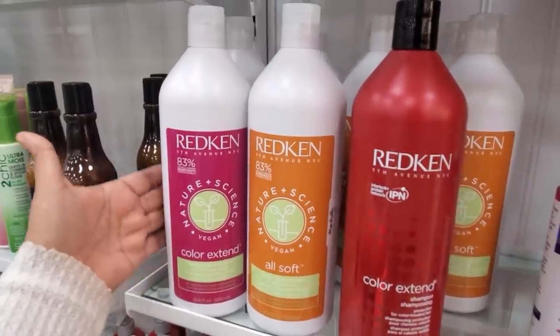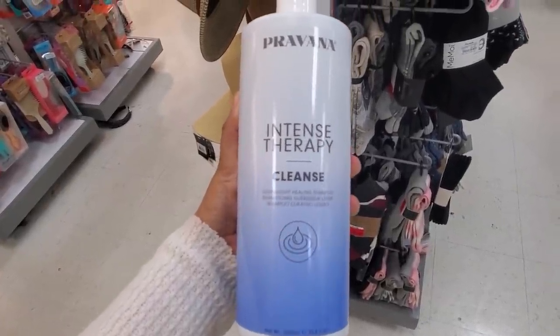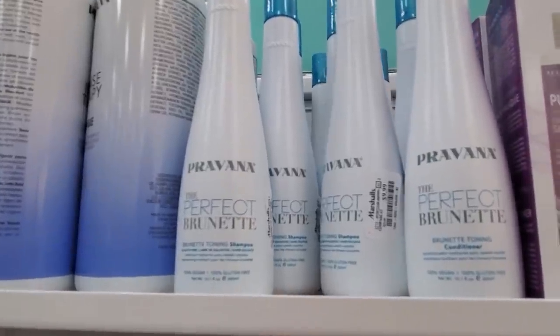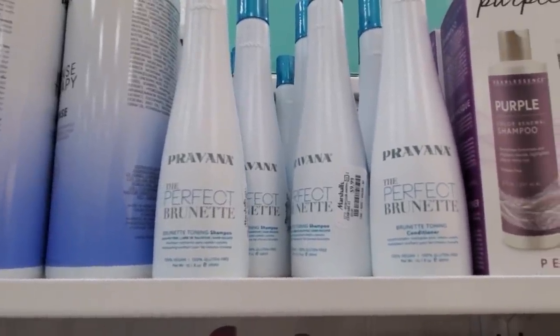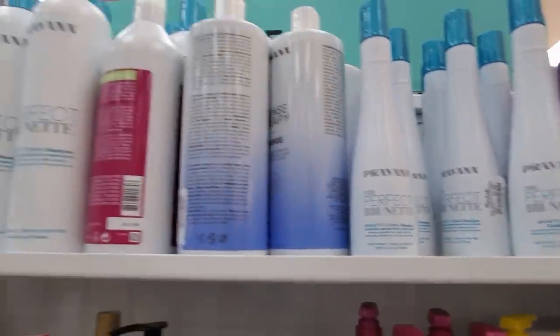This one over here is sulfate free, $17 — Pervana Intense Therapy lightweight healing shampoo. And this one right here is only $10, another brunette toning conditioner and shampoo.